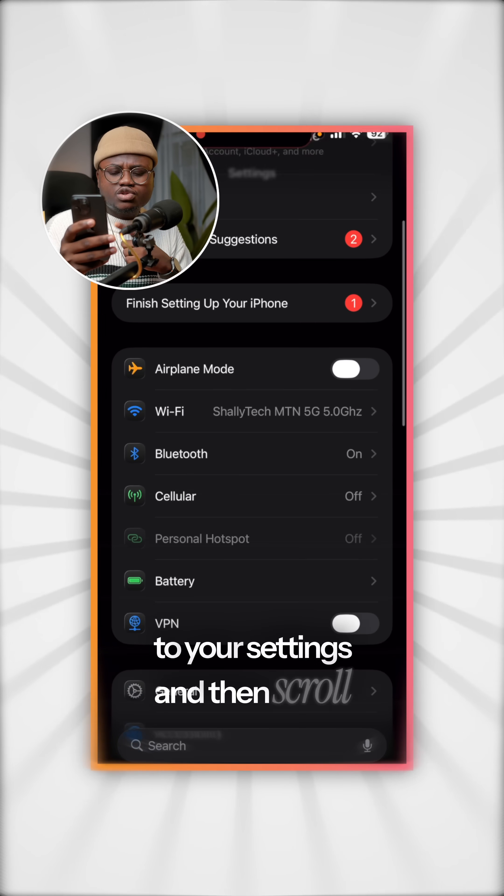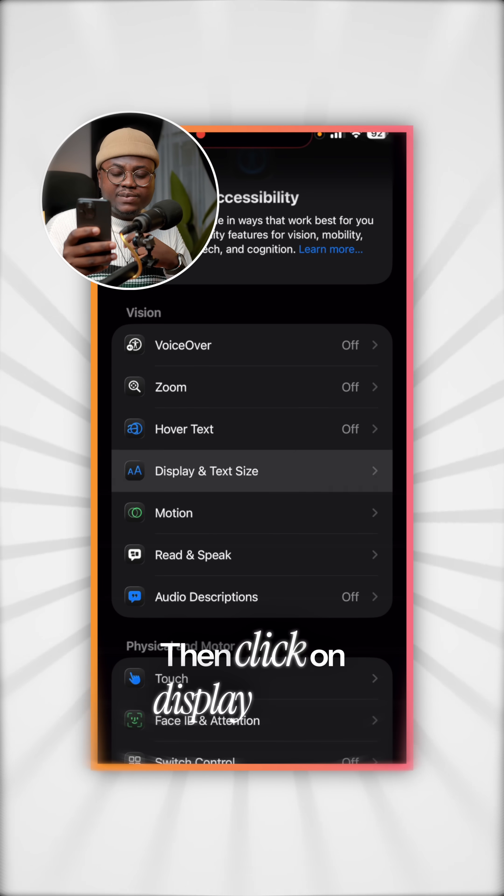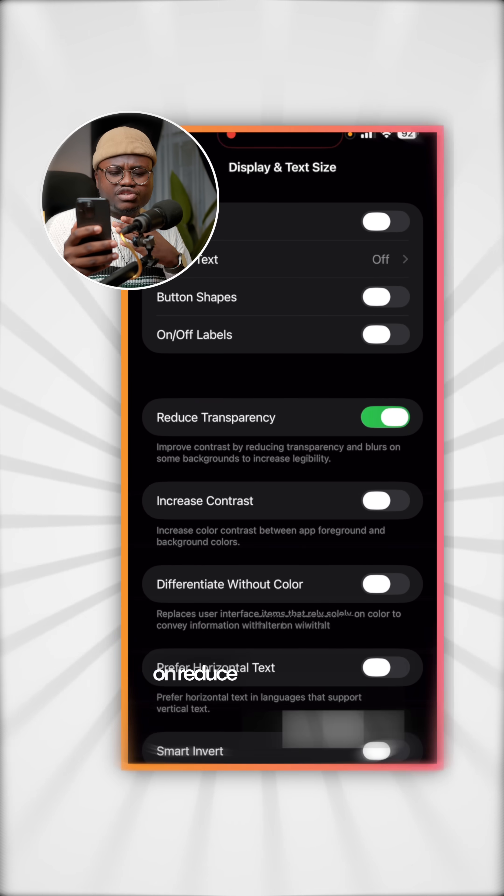All you have to do is head over to your settings and then scroll down to where you have Accessibility, then click on Display and Text Size, and then turn on Reduce Transparency.